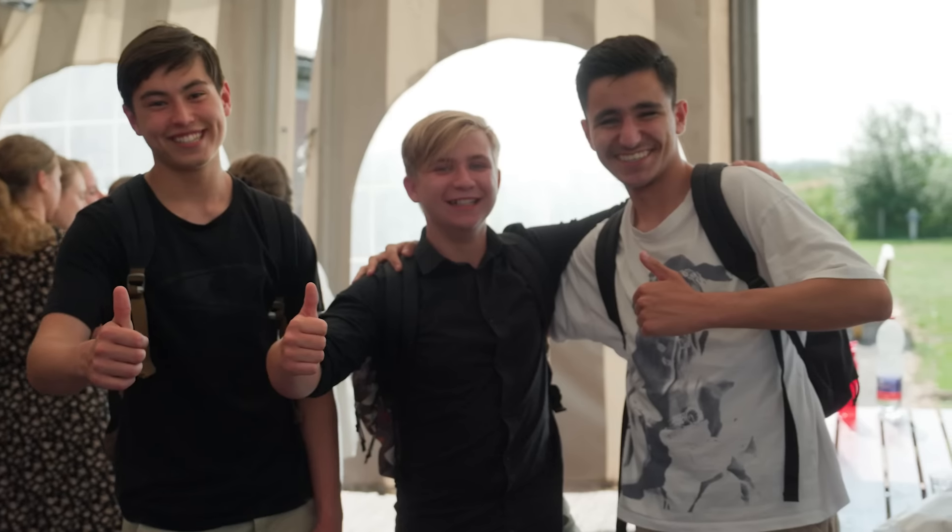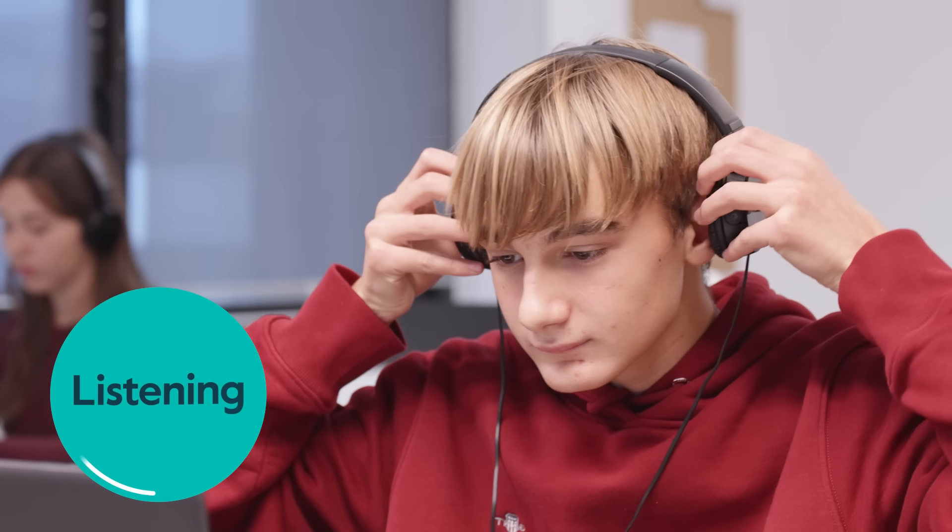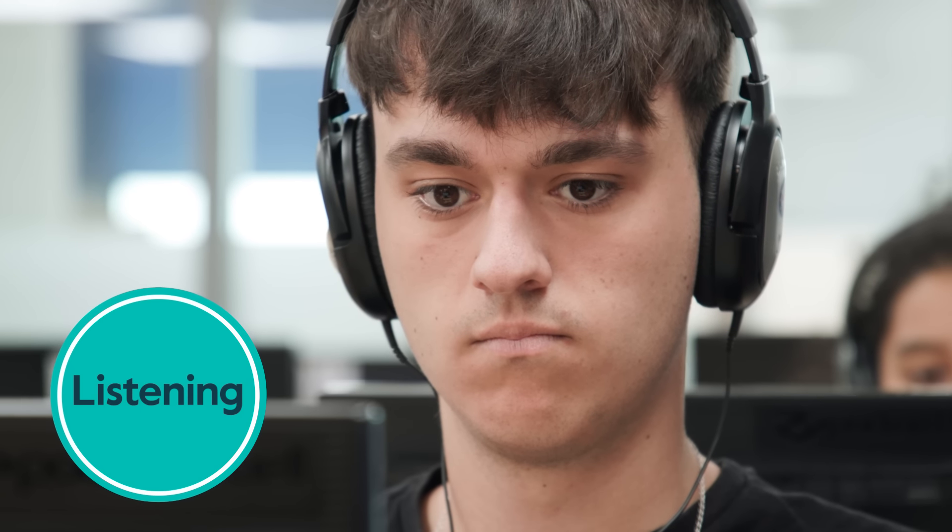I'm very excited to get my results back sooner. Otherwise I have to wait for such a long time, and now I can get them before my summer break. For the listening test, headphones with volume control help you concentrate.